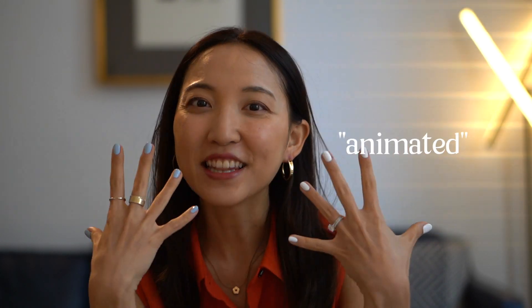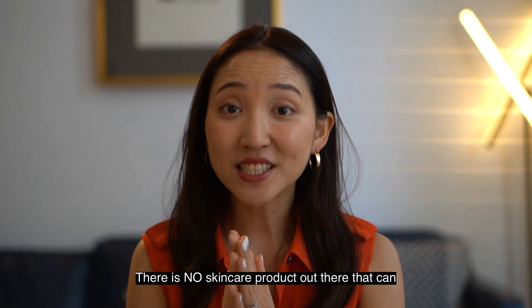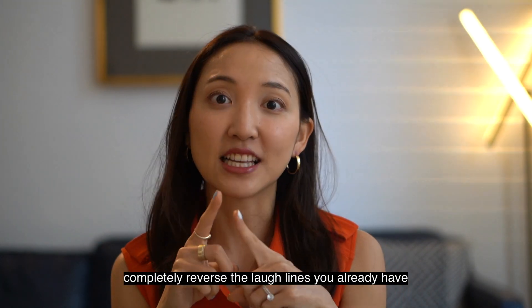For already existing laugh lines, especially if they're more static — there are two different kinds of laugh lines: those that are more static, meaning you are just sitting with no expression and you still see them, versus if you're making expressions, laughing, and then you see them. Those are possibly easier to fix. However, I do want to warn you that there is no skincare product out there that can completely reverse the laugh lines that you already have.